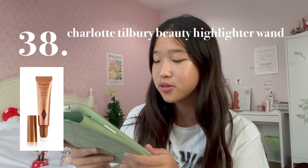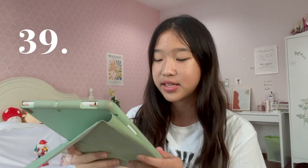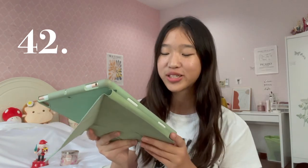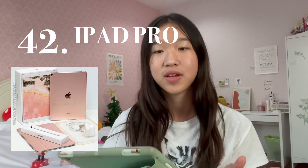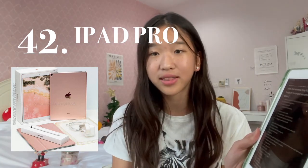Number 38 is the Charlotte Tilbury Beauty Highlighter Wand and the Poetalk Lip Cushion. Number 39 is a skincare fridge. Number 40 is the Set Active Body Scoop Bra. Number 41 is an Alo Yoga Workout Set. Number 42 is the iPad Pro. If you're a student, you need to have an iPad — it will make your life 100% easier. iPads are also less expensive than phones, but they're even bigger and have more functions.